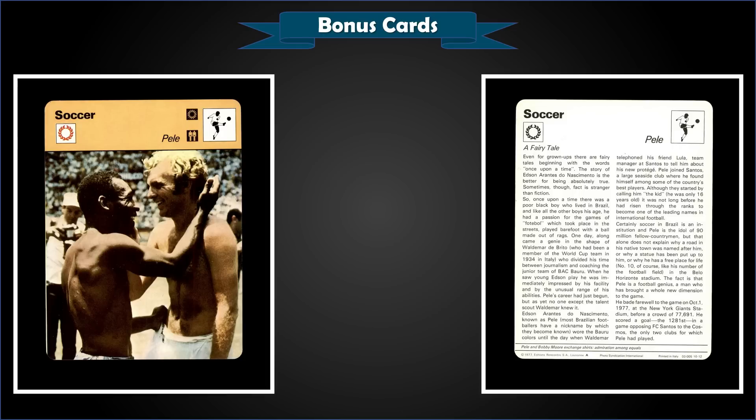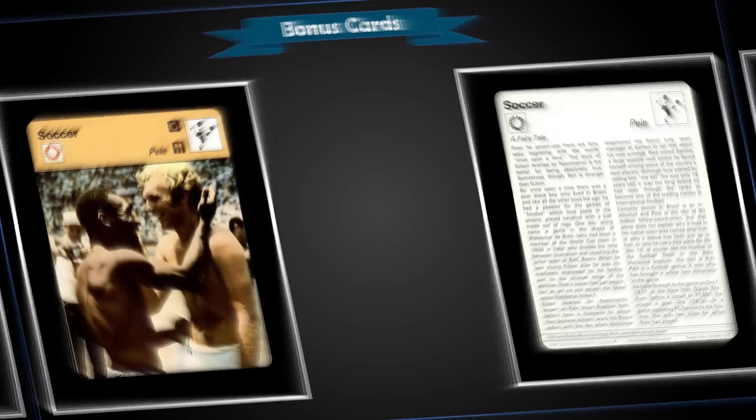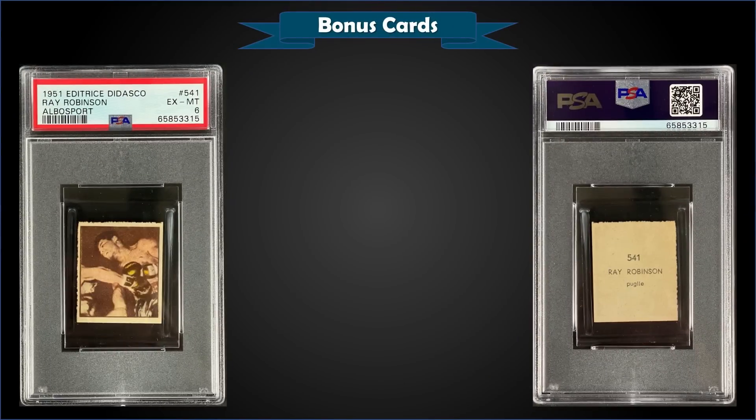From 1977–79 Sportscaster Series 10, we have a Pele in raw condition which sold at auction for $21.50. The listing title notes it has a crease, so it's a pretty strong sale for a raw copy with a crease. There have only been 26 of these graded with PSA, with the highest being 11 Mint Nines and one Gem Mint 10 — obviously with that crease you wouldn't get that high a grade.